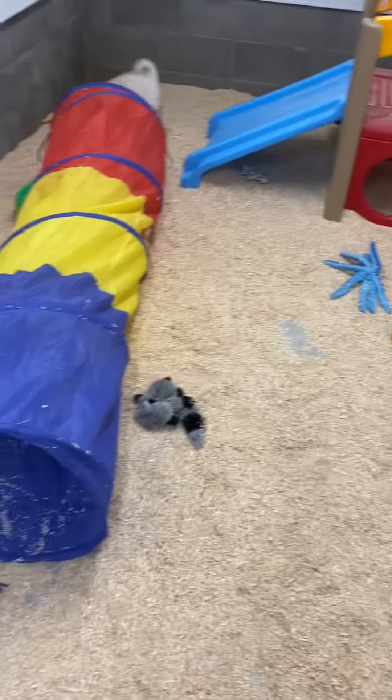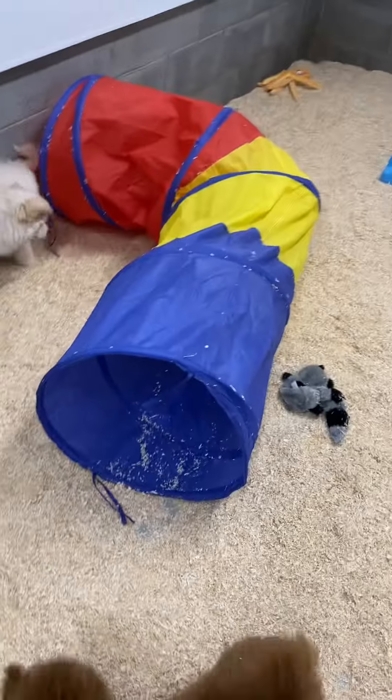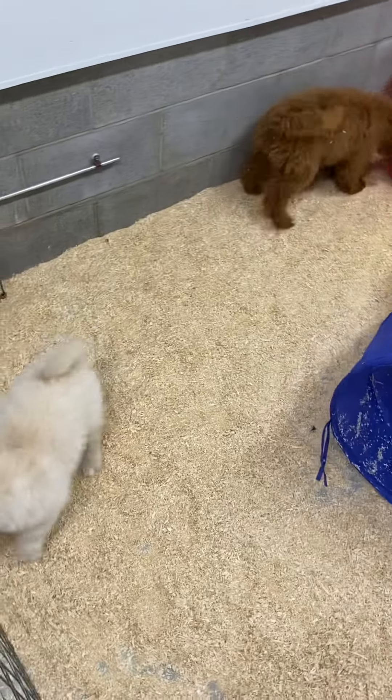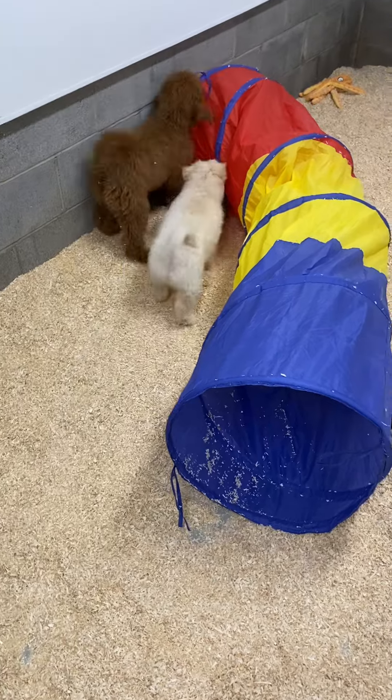As these puppies get a little older, we see more and more personality in them. They have a great time in this puppy playroom.